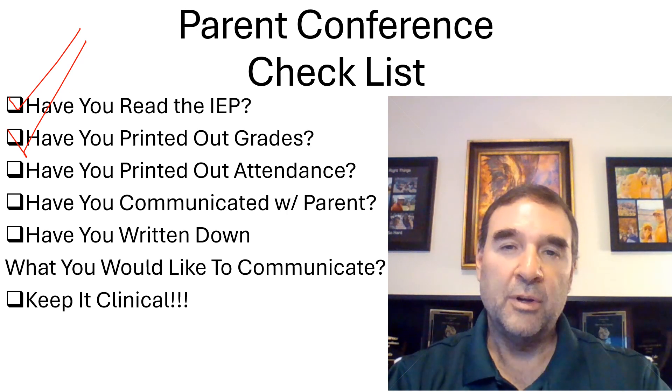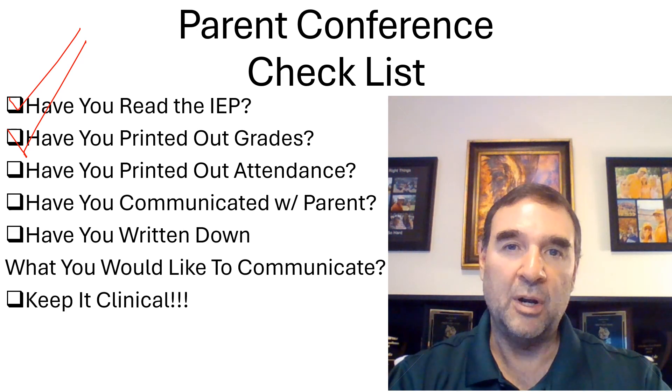Have your attendance printed out as well. There's a direct correlation between attendance and grades. At the middle school and high school level, there may be some skipping going on. This is the appropriate time to show the parent when the student is in class and when they're not in class. Check that off.